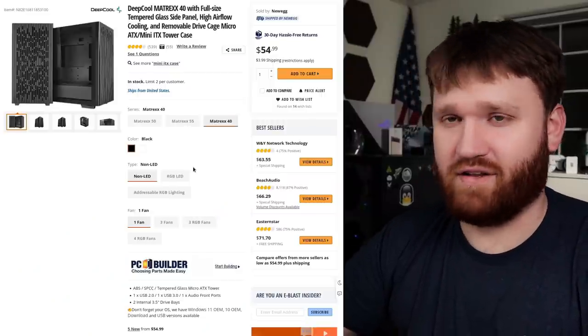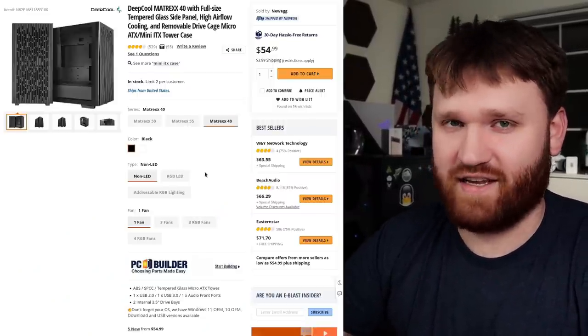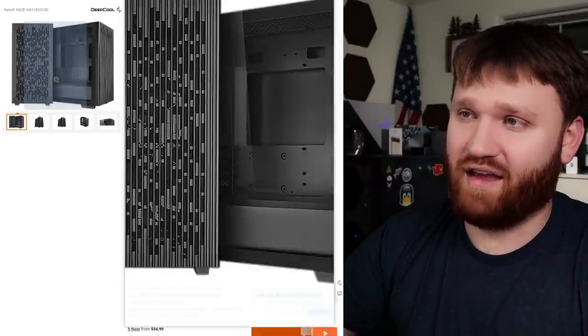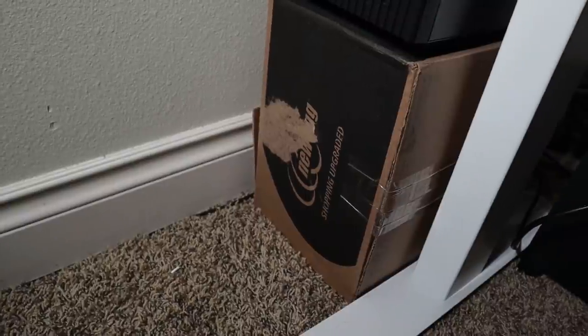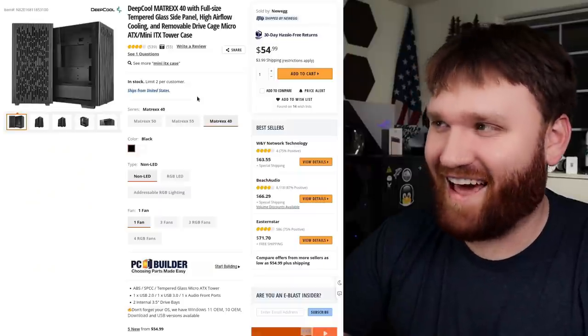For general aesthetics, I have a wonderful case. It is a micro ATX case, which in my opinion is the perfect — it should be the standard computer size. The full size cases are just way too big for me. This is it right here. It is the Deepcool case and it looks fantastic, other than the box I actually have it sitting on. It's better than carpet, I'll say that.